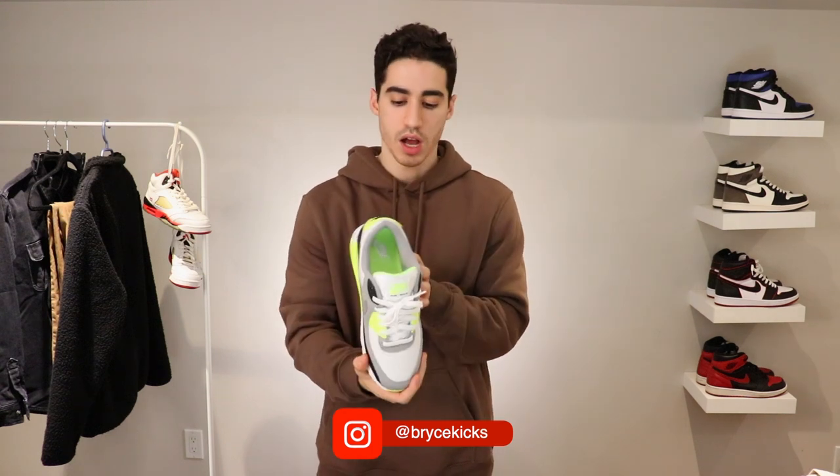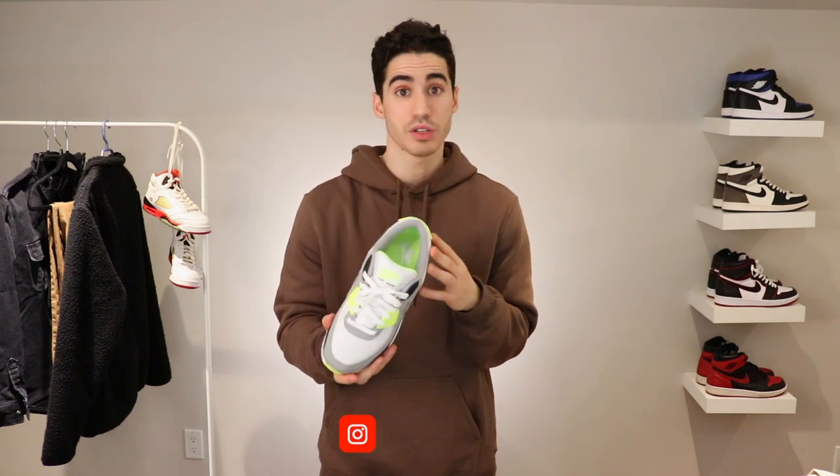I actually just did a giveaway of the Air Max 90 in the infrared colorway on my Instagram. The giveaway is now closed, but I am doing monthly Instagram giveaways, so you can follow me there at Bryce Kicks. Without further ado, let's jump into some more clothes.